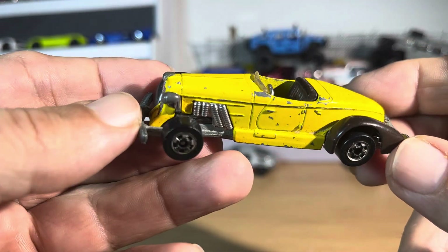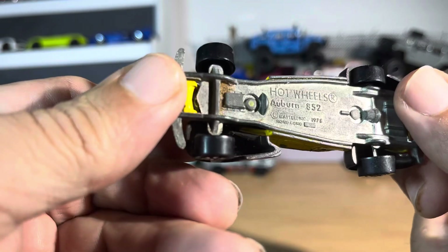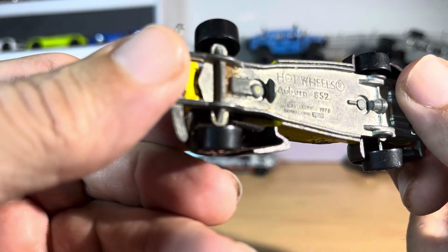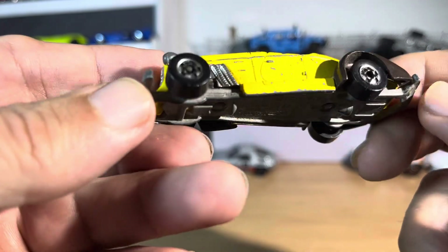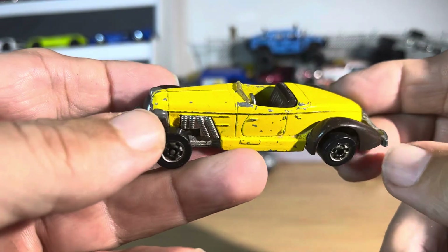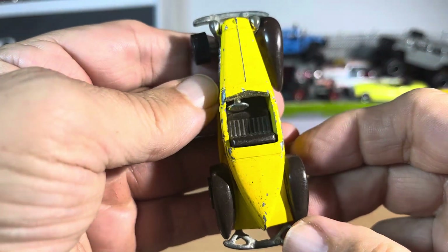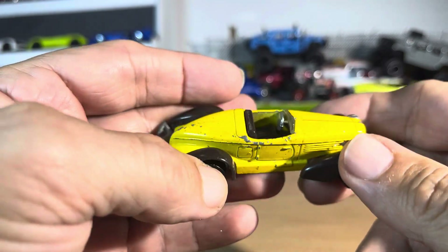Here we have an old, original Auburn by Hot Wheels, number 852, 1978. Really cool — it looks like it's from 1978. Everything pretty much still there, just a survivor. It could use a paint job, wheels are a little better, but everything still moves.